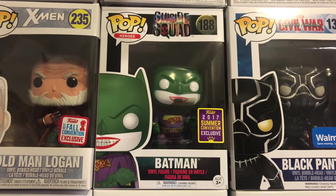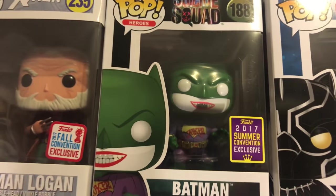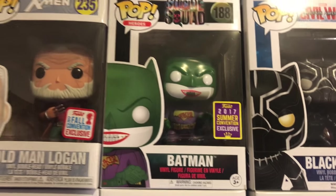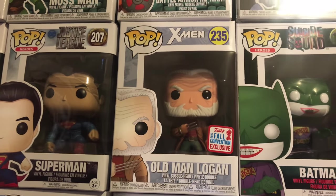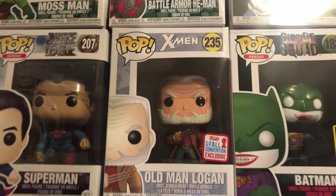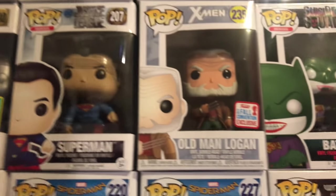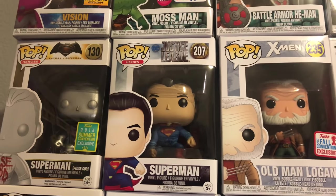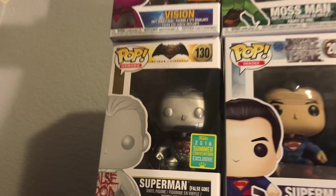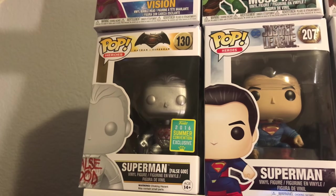You have the 2017 Comic-Con exclusive Batman from Suicide Squad who's like dressed as the Joker. You have the New York Comic-Con Old Man Logan from 2017 — he looks really cool. You got the Superman from Justice League. You got the 2016 False God Superman — love that pop.